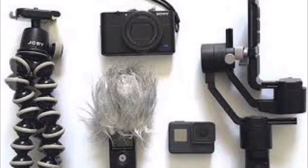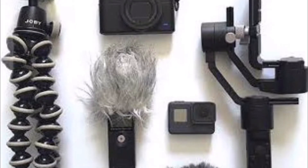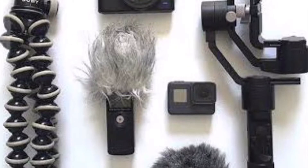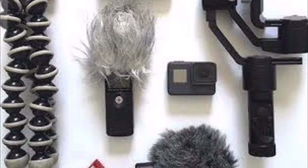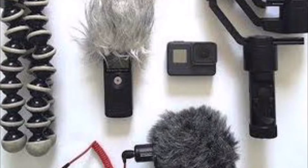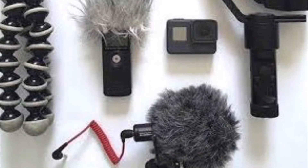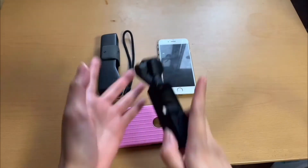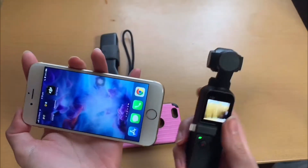Number two: easy smart pole attachment. Here's an example of a simple vlogging setup. Imagine going somewhere for a day and having to carry a gorilla pod, camera stabilizer, and other accessories — no thanks. I'll just stick to this camera and my phone. When people ask me how much my camera costs, they're shocked and say it's expensive, but I don't need to buy any other accessories except for the SD card, so I think I'd save money overall.